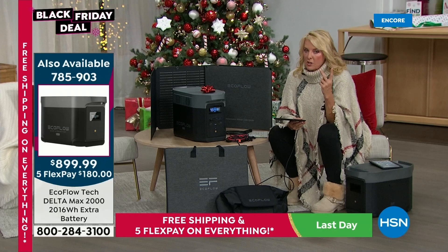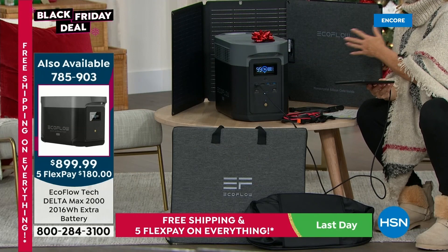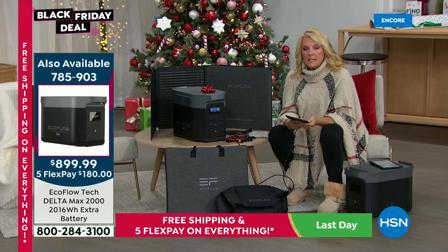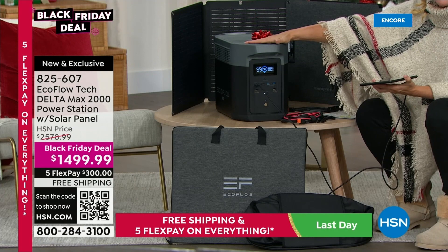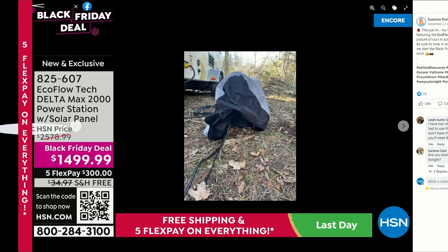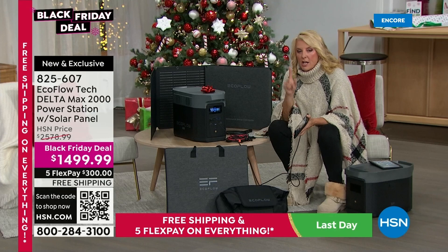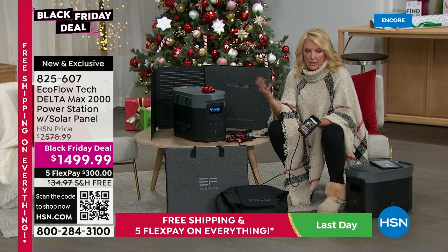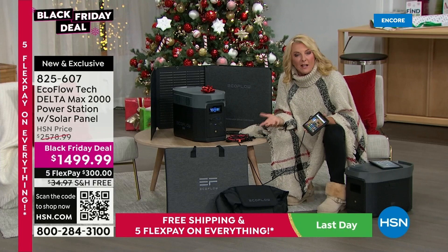Here's how we use the EcoFlow alongside our gas generator. My husband used the EcoFlow all day long — it just sat there quietly working while he was on his computer for eight hours and also powering our satellite Wi-Fi system. Then at the end of the day he would plug it in for about an hour and juice it back up using our generator. Instead of having the generator run all day and night, we only ran it for one hour, then used this nice quiet EcoFlow all night. Basically two hours a day was giving us 24 hours of power.